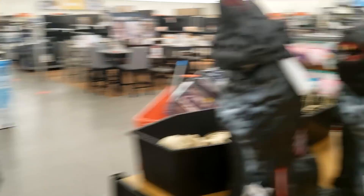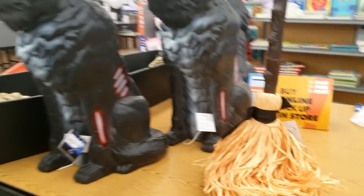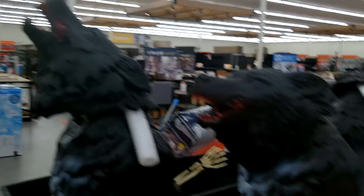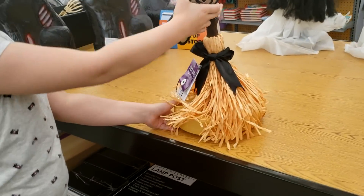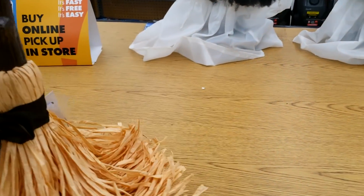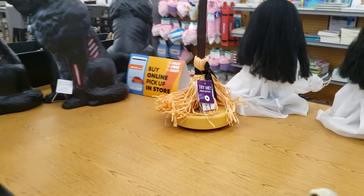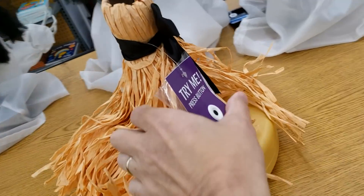There he goes. Does this broom do something? So that goes around.